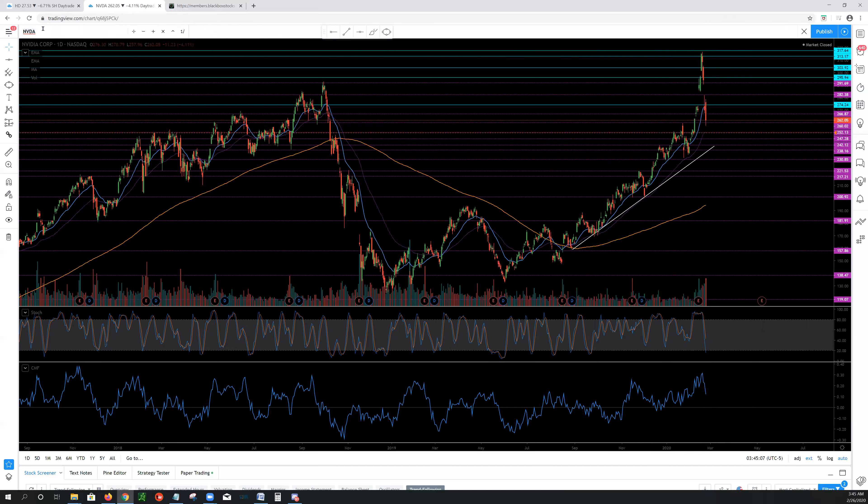All of this is going to be based on where we open and what level we are. If we open above the 266 area, I'm not going to try to short above that — I'll be looking to get long or looking to fade from the next level, the 274s.